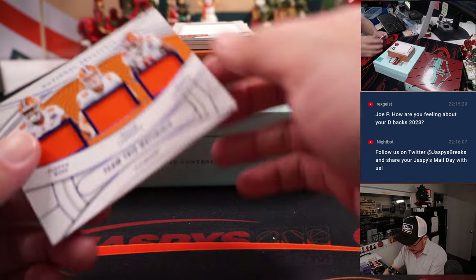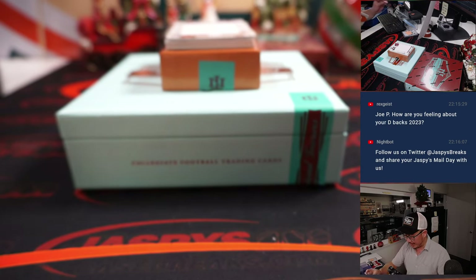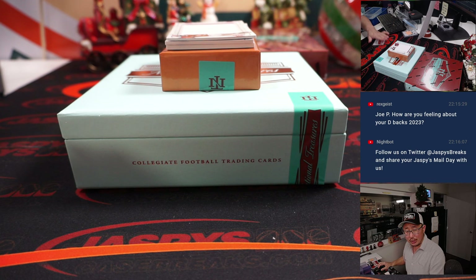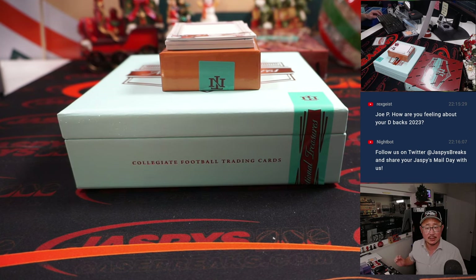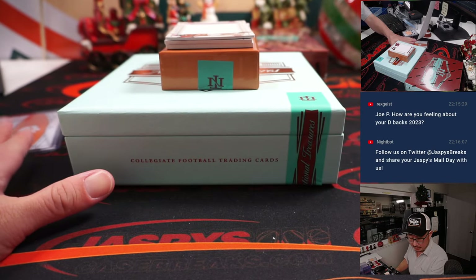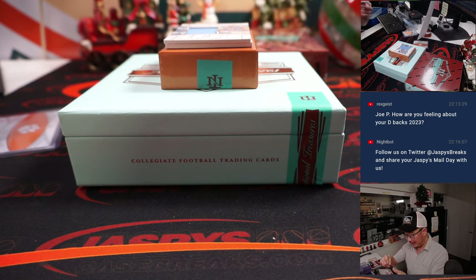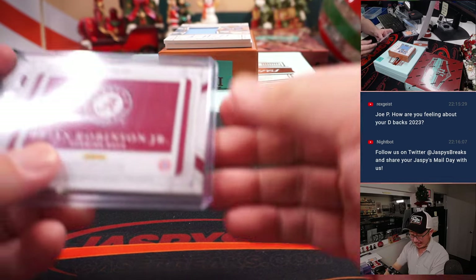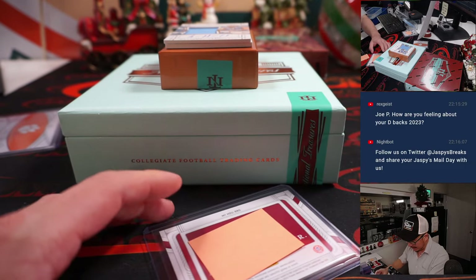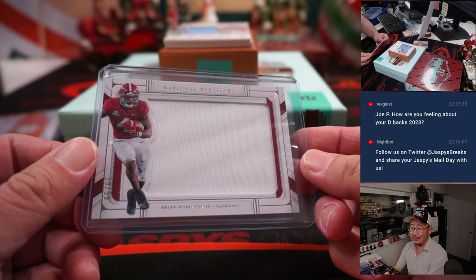We got a triple relic — Justin Ross, Trevor Lawrence, Travis Etienne, 13 out of 75. That's a randomizer between the Jaguars and Justin Ross going to the Chiefs, although I don't think we'll see him until next year. We'll do that randomizer at the end. We also got a Brian Robinson — that'll go to Brian in Washington. He gets shot multiple times in an attempted carjacking and comes back playing well, so think about that.